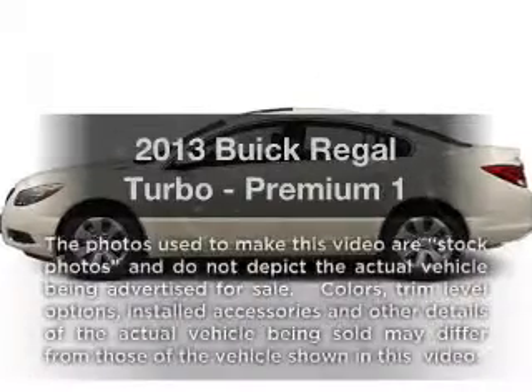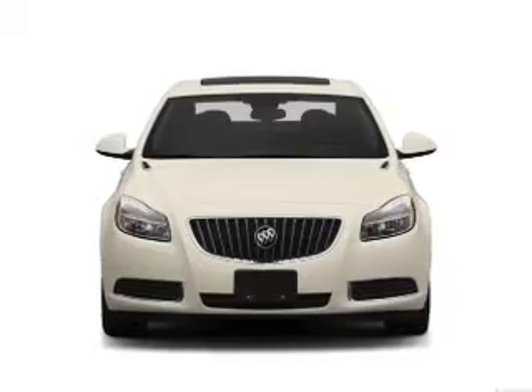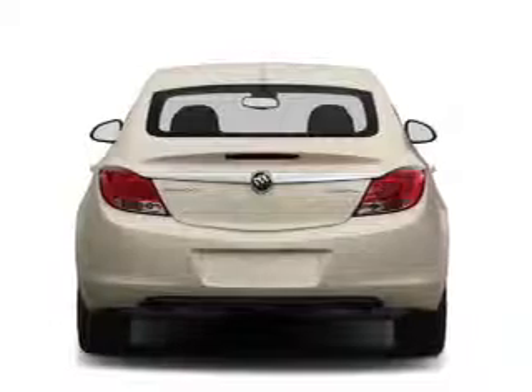Presenting the 2013 Buick Regal — this is the set of wheels you've been looking for, with an efficient four-cylinder engine. The powertrain includes front-wheel drive connected to a smooth shifting transmission.